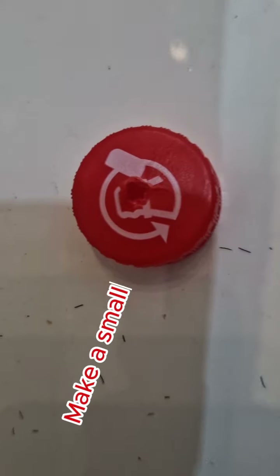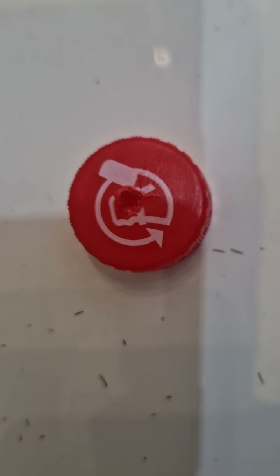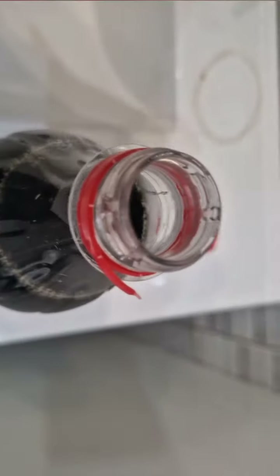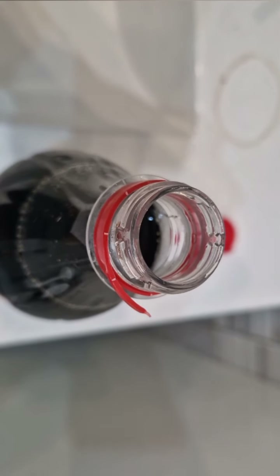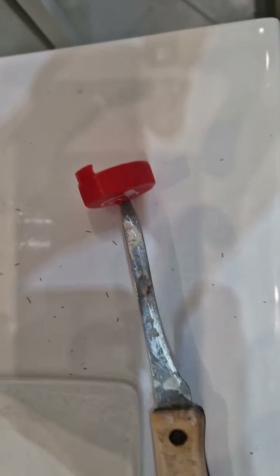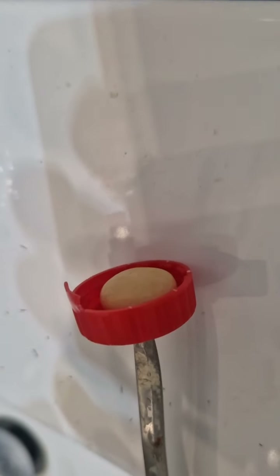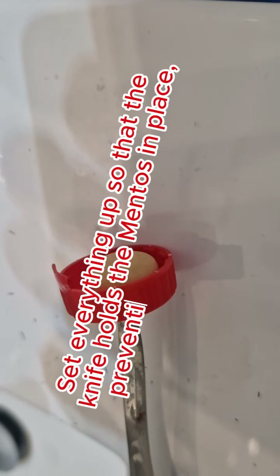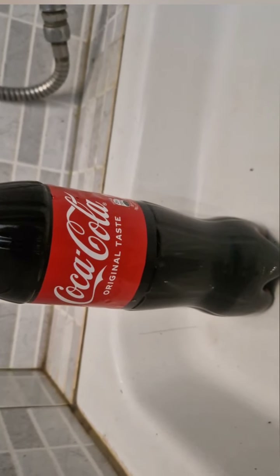Make a small hole in the bottle cap. Insert a knife through the hole and use it to pierce the Mentos candy. Set everything up so that the knife holds the Mentos in place, preventing it from falling into the Coca-Cola.